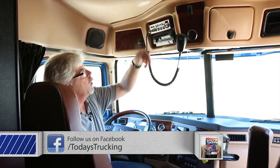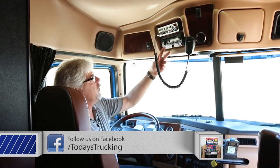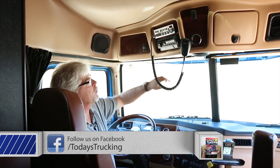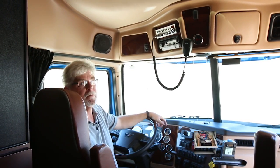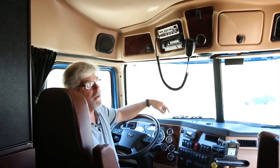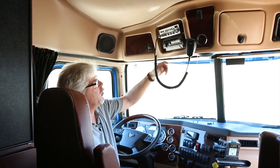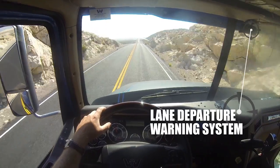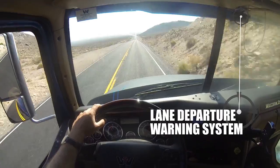Up top you've got your CB radio and AM FM radio. Minor complaint: the buttons are kind of small. With an older audience who might wear bifocal glasses, it can be hard to look up and see what's going on there — I'd prefer a radio with larger buttons, but no real complaint otherwise. And up on the window, that's the camera for the lane departure warning system.